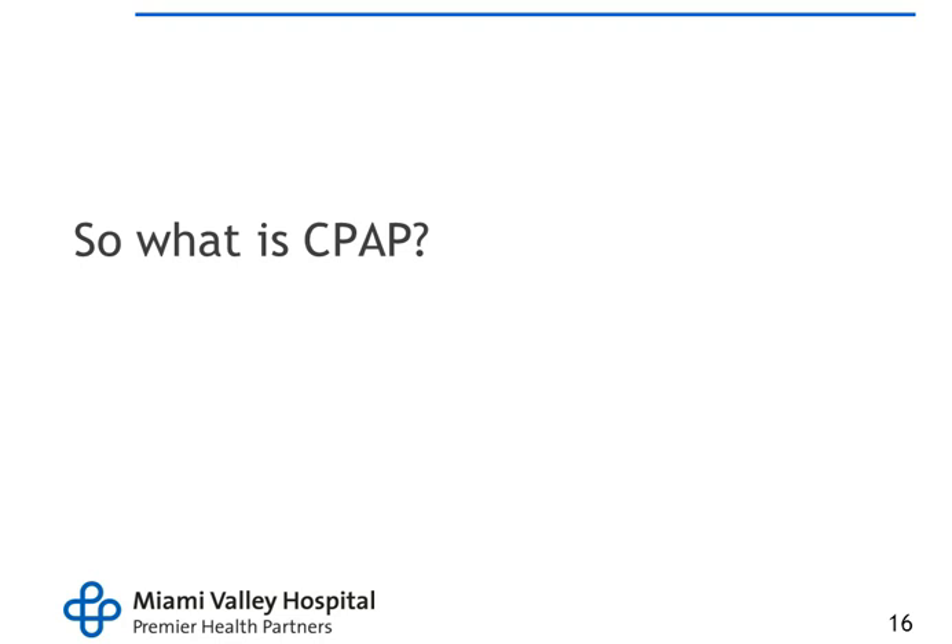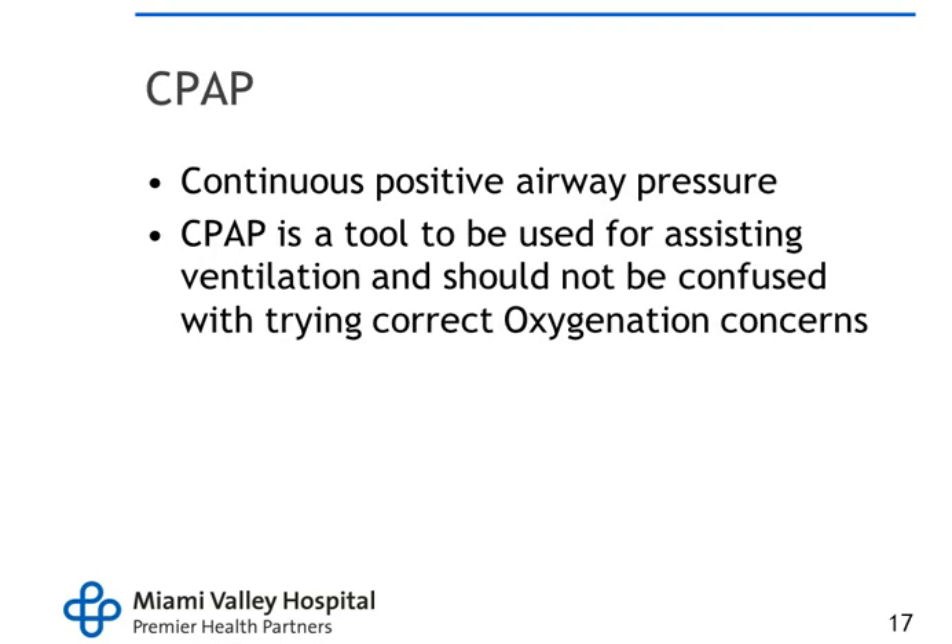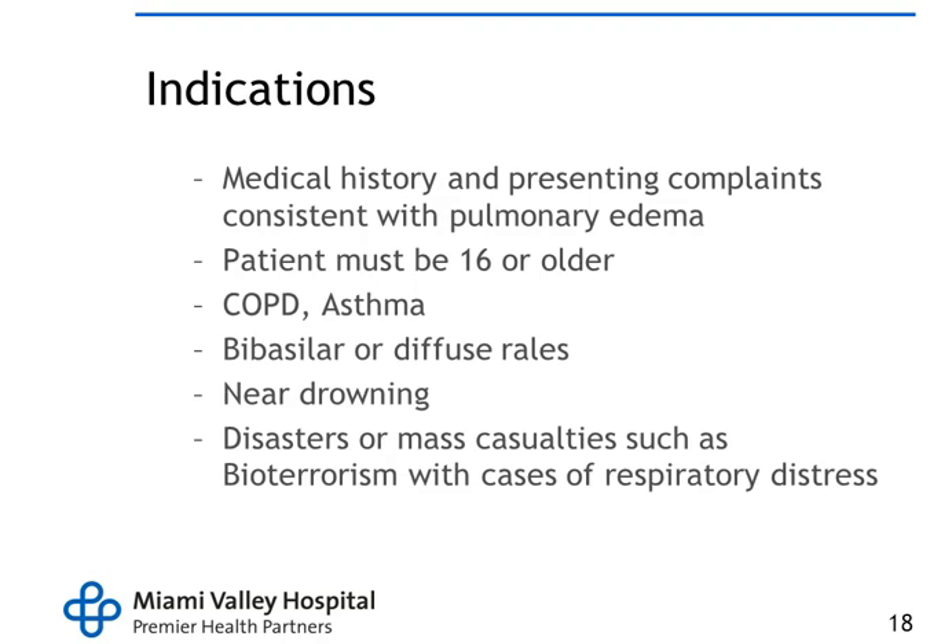CPAP is defined as Continuous Positive Airway Pressure. It's a tool used for assisting ventilation and should not be confused with simply correcting oxygen concerns. What we're trying to do is push air in and keep the alveoli open so oxygen can exchange. Indications include a history or presenting complaints consistent with pulmonary edema. The patient must be 16 years or older, have a history of COPD or asthma, have bi-basilar or diffuse rales, or be near-drowning or mass casualty/bioterrorism cases with respiratory distress.